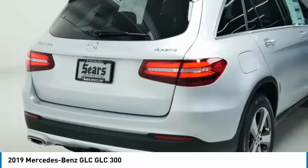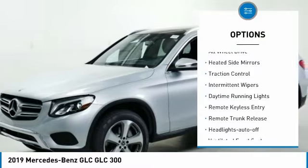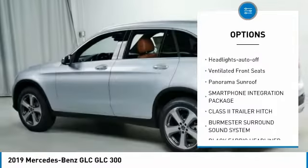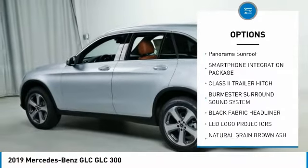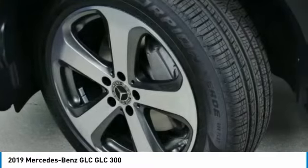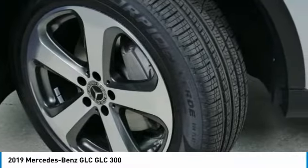Here are some of this vehicle's great options: all-wheel drive, heated side mirrors, traction control, intermittent wipers, daytime running lights, remote keyless entry, remote trunk release, headlights auto off, ventilated front seats, panorama sunroof.